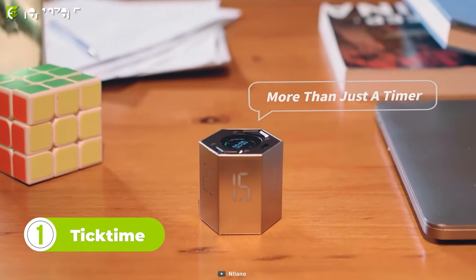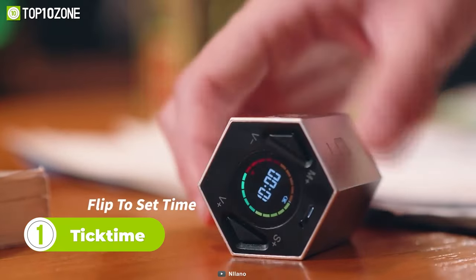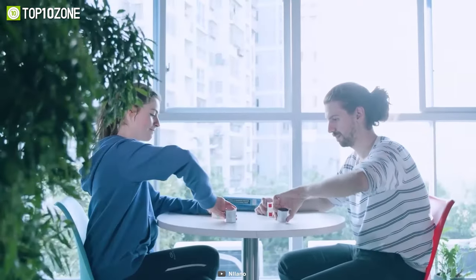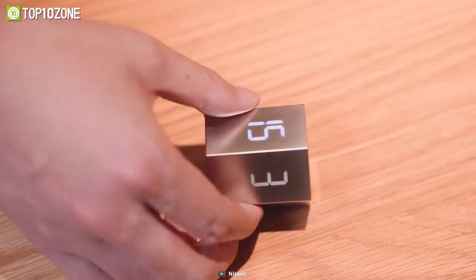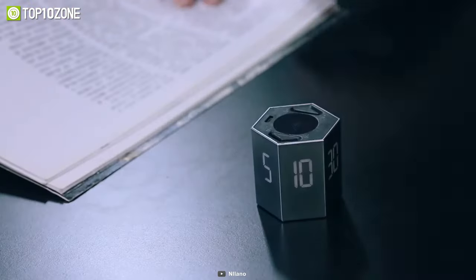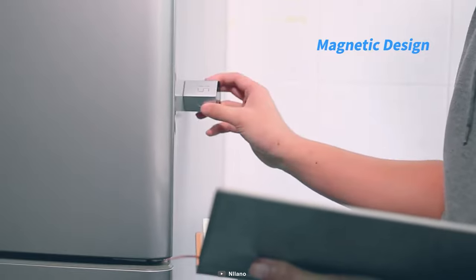Take advantage of Tick Time to maximize your productivity. It's a portable gadget that helps prioritize time and focus on the task at hand. Whether you exercise, sleep, cook, or play games, it's capable of assisting you in almost every possible task. Simply by flipping the gadget, a countdown timer will start automatically. And if required, you can manually start the countdown whenever you want. Don't let distractions ruin your productivity.